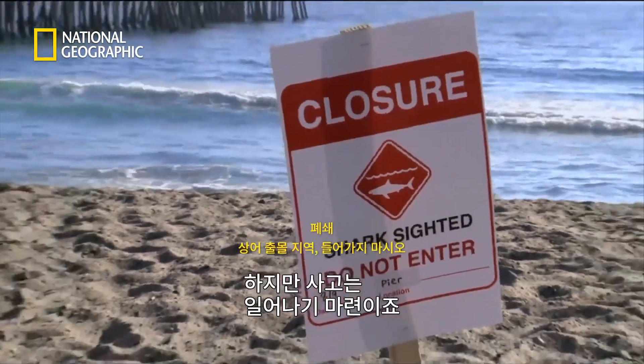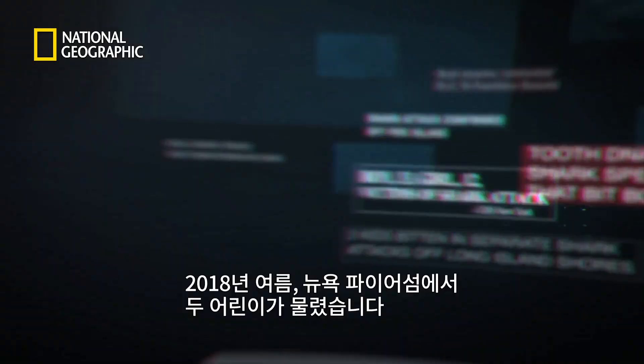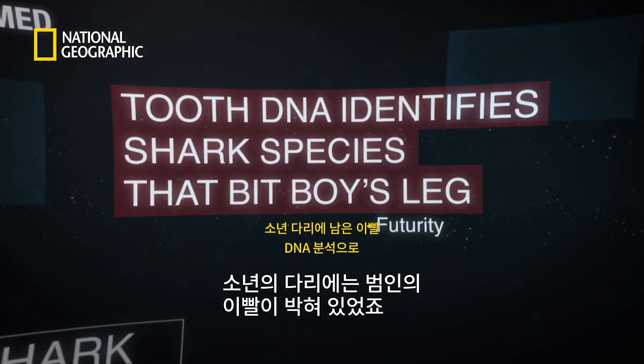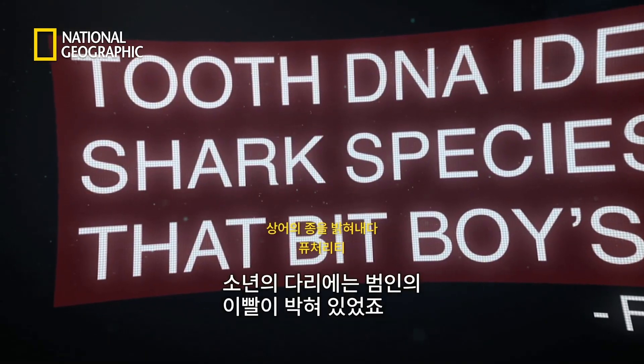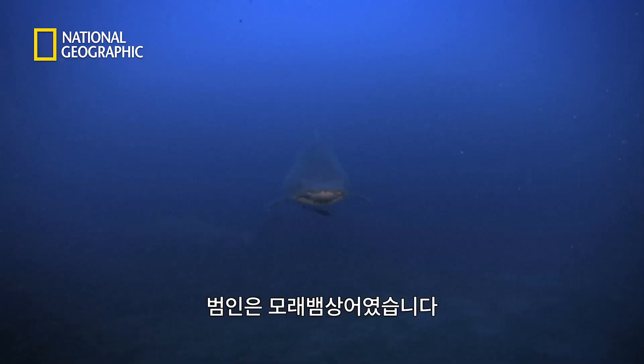But accidents happen. In the summer of 2018, two children were bitten in the surf along New York's Fire Island. A tooth extracted from the boy's leg revealed the culprit — none other than the sand tiger shark.